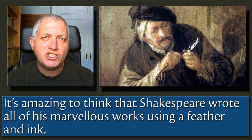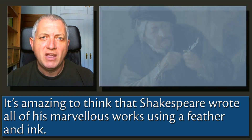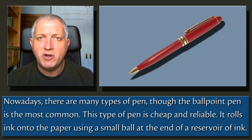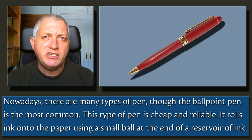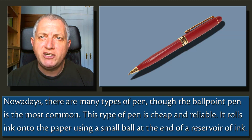It's amazing to think that Shakespeare wrote all of his marvellous works using a feather and ink. Nowadays there are many types of pen, though the ballpoint pen is the most common. This type of pen is cheap and reliable — it rolls ink onto the paper using a small ball at the end of a reservoir of ink.